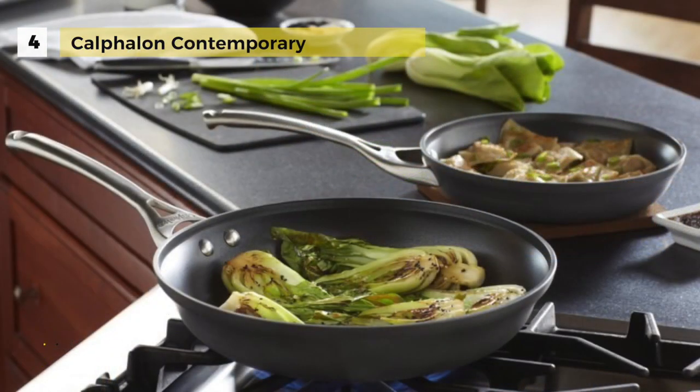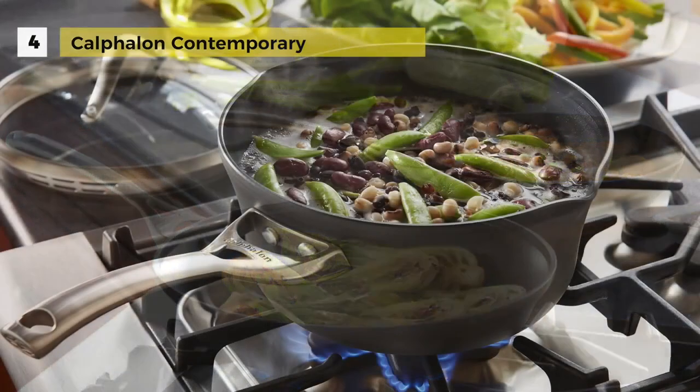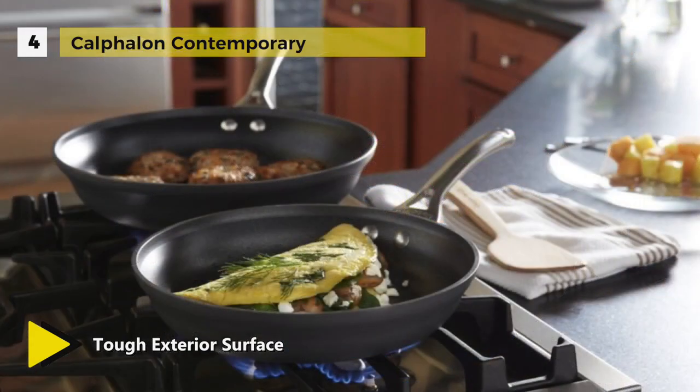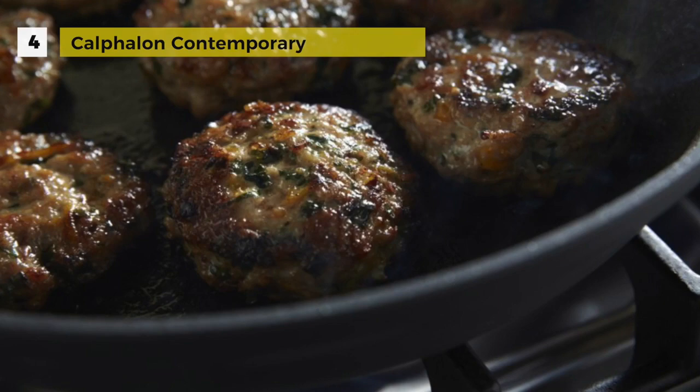The long brushed stainless steel handles are designed to stay cool on the stovetop. Pans and covers are also oven safe. The flat wide bottom distributes heat evenly and provides plenty of room for cooking. The sloped sides are designed for easy tossing and rolling.